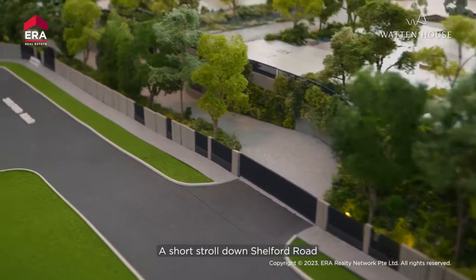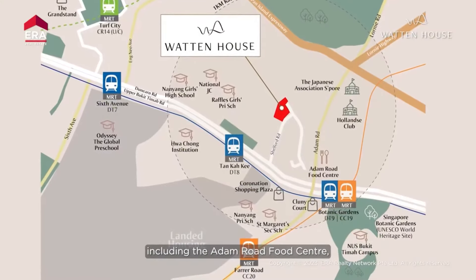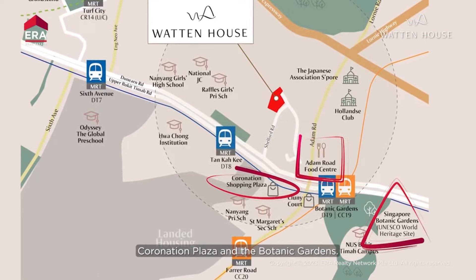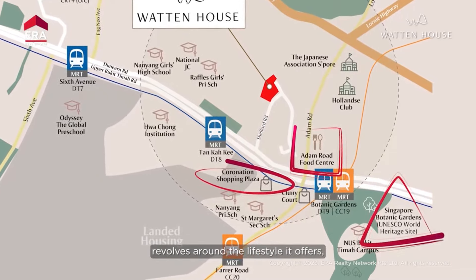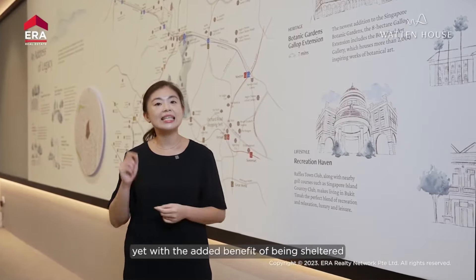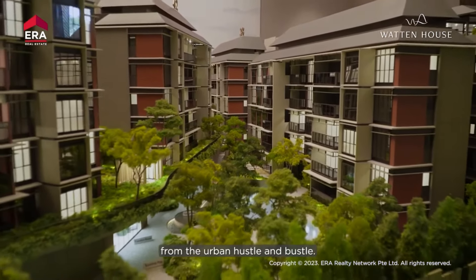A short stroll down Shelford Road offers quick access to various amenities including the Adam Road Food Centre, Coronation Plaza, and the Botanic Gardens. All in all, the essence of residing at Wharton House revolves around the lifestyle it offers — tranquility on a hill, convenient access to various amenities, yet with the added benefit of being sheltered from the urban hustle and bustle.